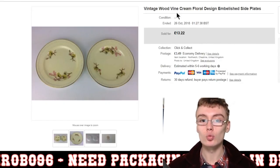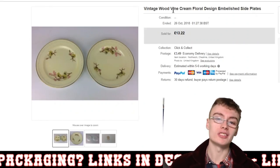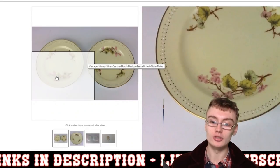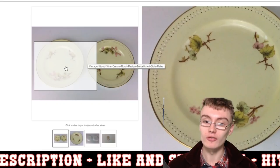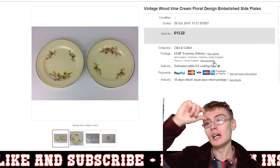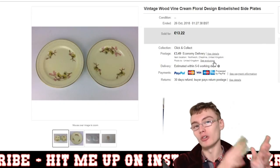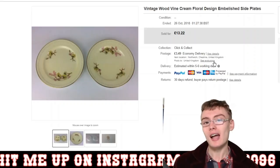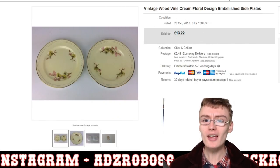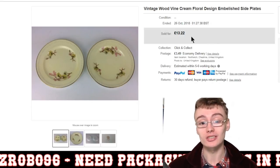Next, some vintage Woodvine cream floral embellished side plates — quite nice looking items with embellishments all around the rim and a floral design in the centre. I generally always put 'floral design' in titles rather than naming a specific flower, as it seems to cover it and I get sales from it. These went for £13.22 plus postage — same as the last one, coincidentally. Just from an auction job lot, maximum £2 cost to me, so really happy with that.